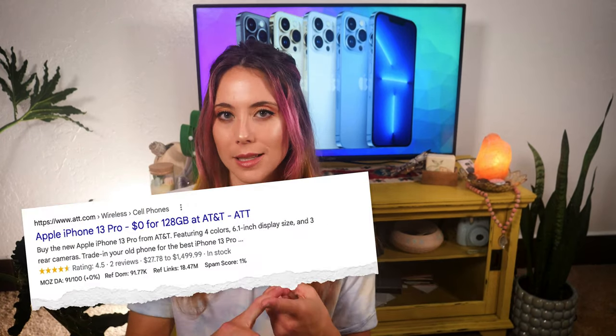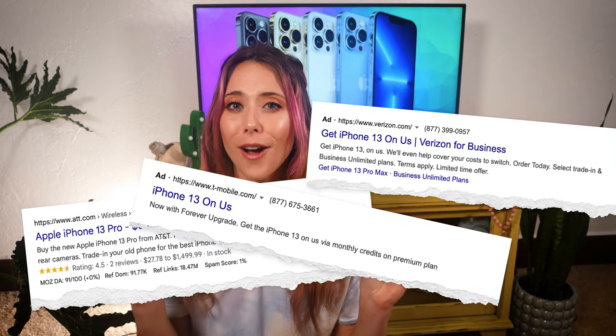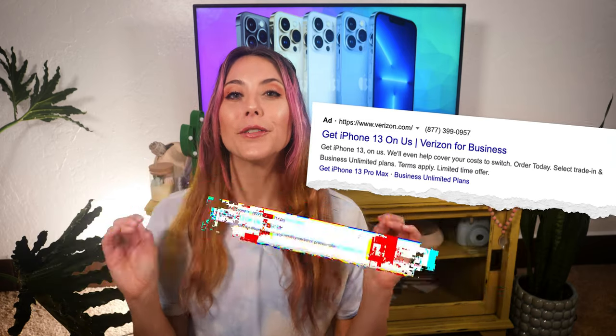By now, you have probably seen that all of the major cell phone carriers — AT&T, T-Mobile, and Verizon — are offering the iPhone 13 for free.